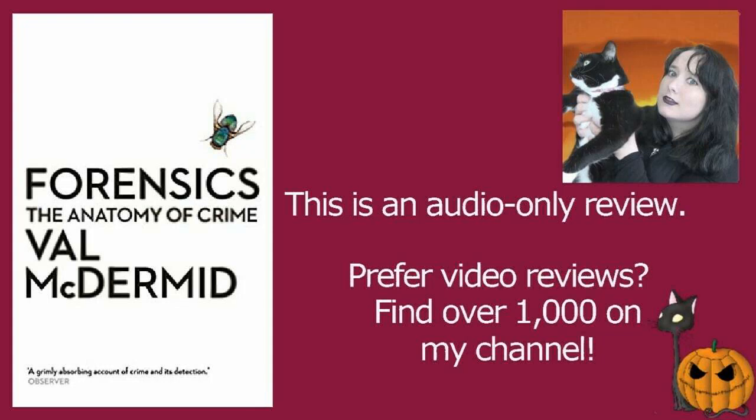Whenever I am asked to name my favourite book or a selection of books that I absolutely love, I can never pick one favourite. But definitely among the top five every time is this wonderful book by Val McDermott, Forensics: The Anatomy of Crime.